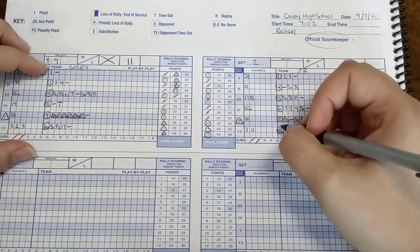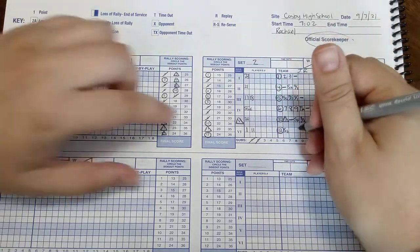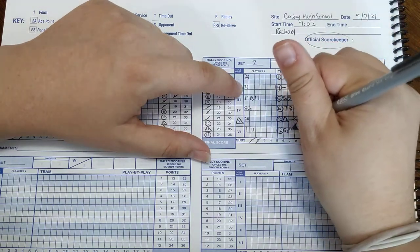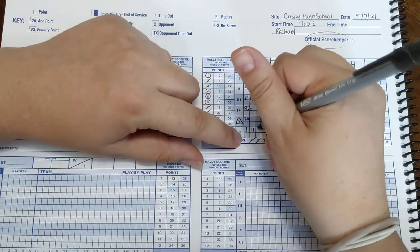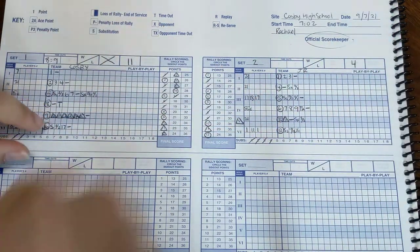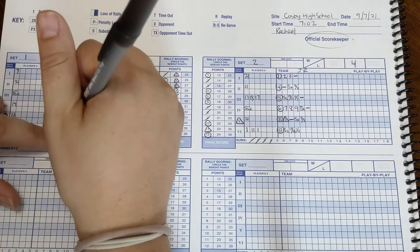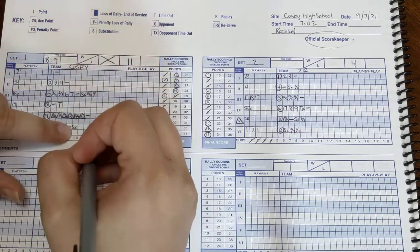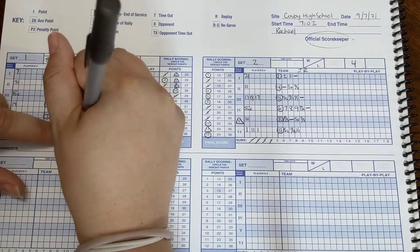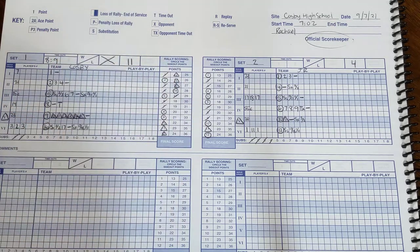They are going to introduce their subs back in — sub two: seventeen going back in for eighteen, and one going back in for eleven. Mark two subs. Over here: sub opponent, SX — seventeen for eighteen, and one for eleven. Subs are all good to go.